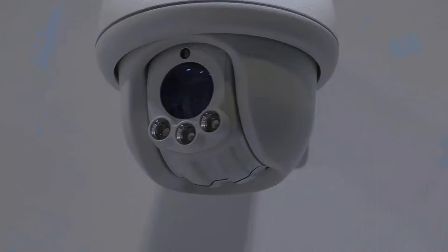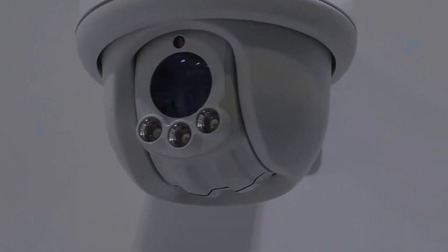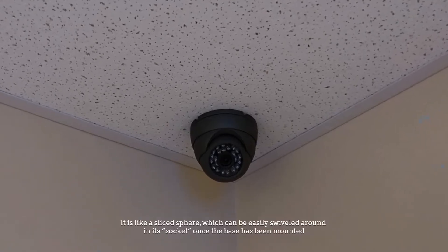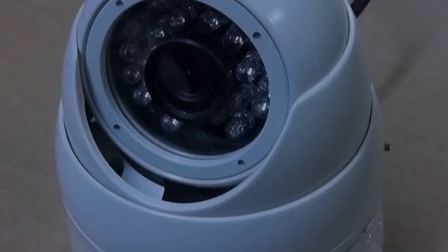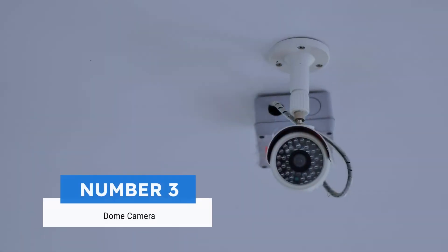Number two: turret camera. The turret camera is known as a mini dome camera and comes with an eyeball or flat-faced feature. It is like a sliced sphere which can be easily swiveled around in its socket once the base has been mounted. Turret cameras are mostly used indoors and outdoors.